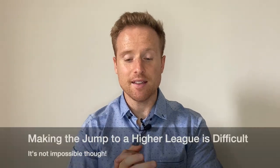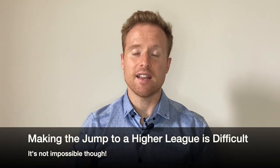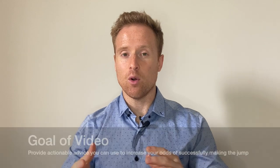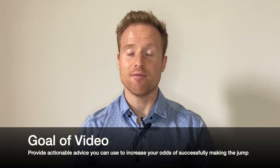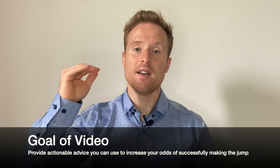I want to start off by being completely transparent: making the jump from a lower tier junior hockey league to a higher tier one is quite difficult and quite rare. That said, it's not impossible, and the goal of this video is to share the tips and tricks you can use to maximize your chances of making that jump.